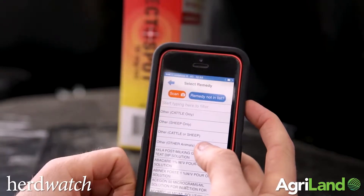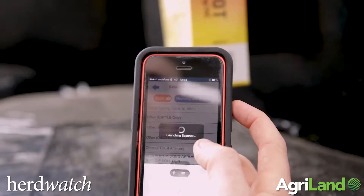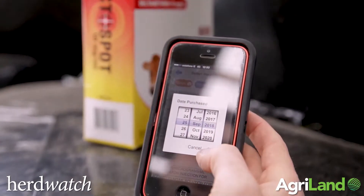I use the app for writing in when I buy feed, when I buy medicines, when I inject cattle.